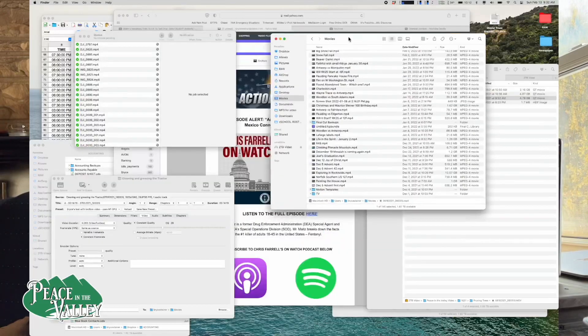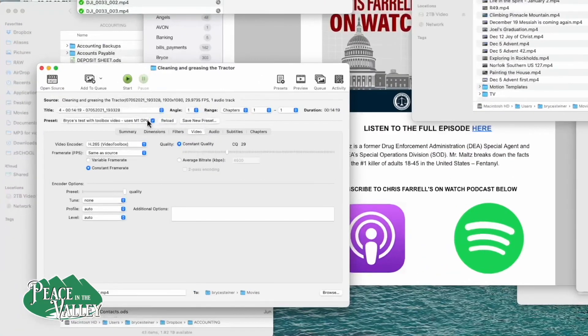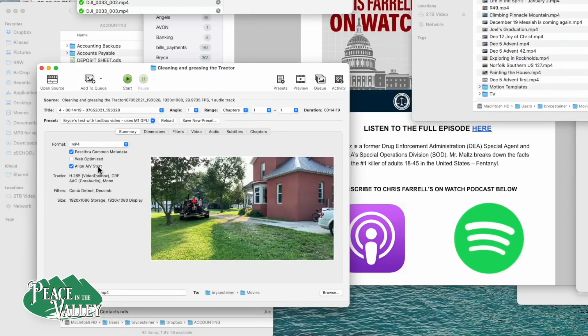We're going to go into Handbrake. I suggest using the newest version, whether you're on Windows or Mac — especially on the Mac M1. Get version 1.5.1, and if newer versions are out by the time you watch this, keep updating. You can pick the basic 1080p preset. In the Summary tab, I use: pass through common metadata, align AV start — that's already default. My settings work for both 4K and 1080. I think even probably 6K if you're into that.